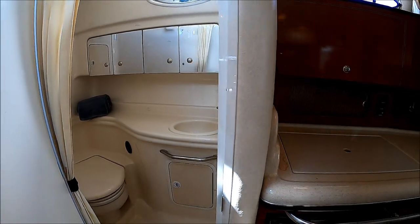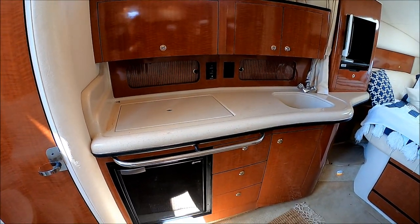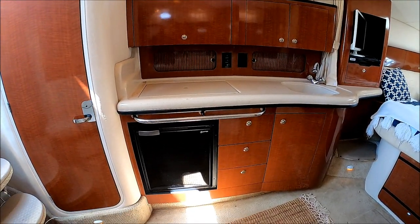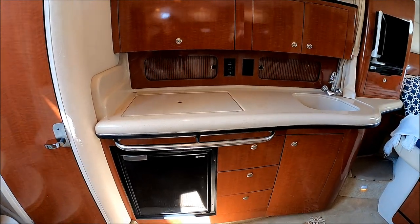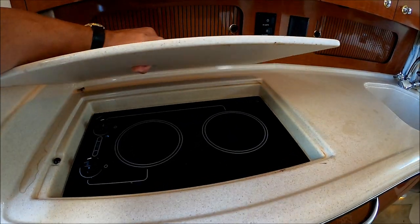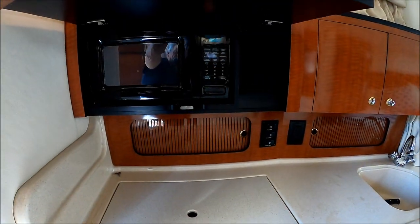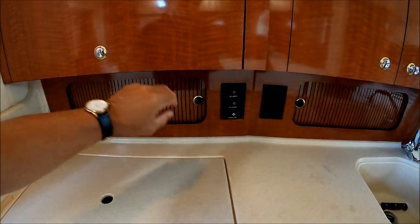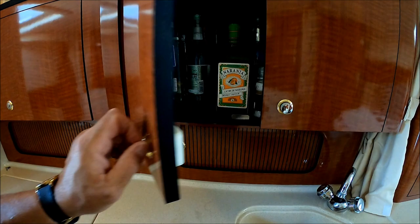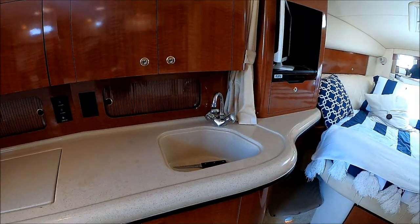There's a fan in there also. Coming down along the port side, we see we have our galley with refrigerator below, drawer storage, lower cabinet, a nice Corian countertop, and a dual burner electric stove. Up above, we have our microwave oven, light switches, a fan, and more storage area. We've also got a formed-in fiberglass sink.